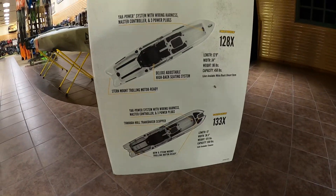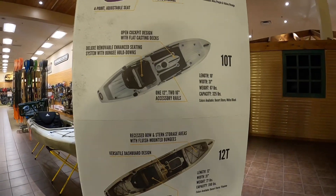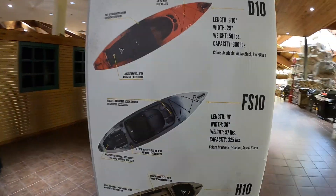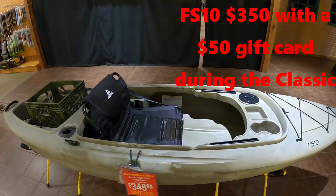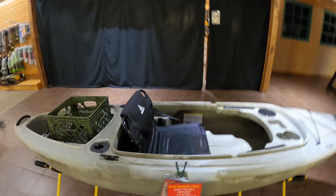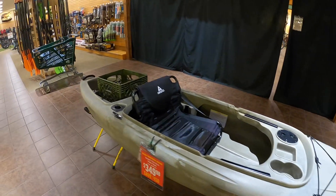Here's all the kayaks they're offering right now. Some of them are on sale, some are not. The T12 is one we're looking at. This one right here is the best buy they have going right now — it's the FS110. It's $350, and there's a $50 gift card on this set in kayaks, so I might be looking at that for the wife or the son.